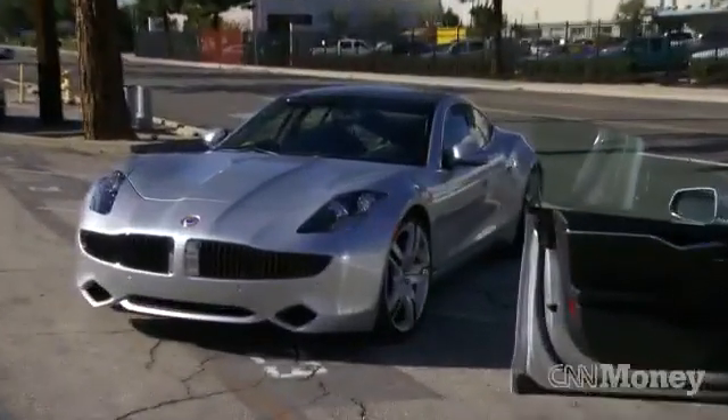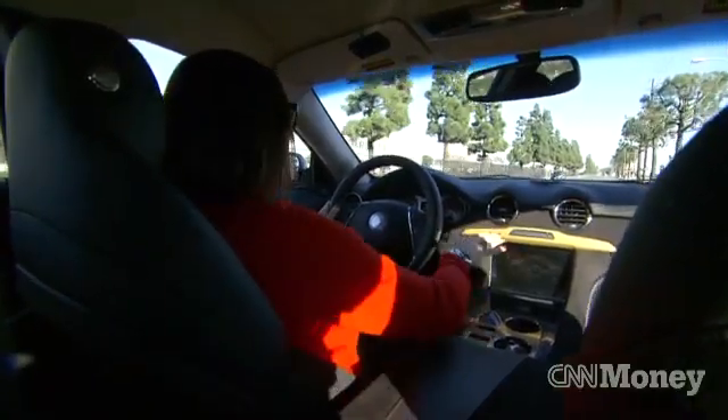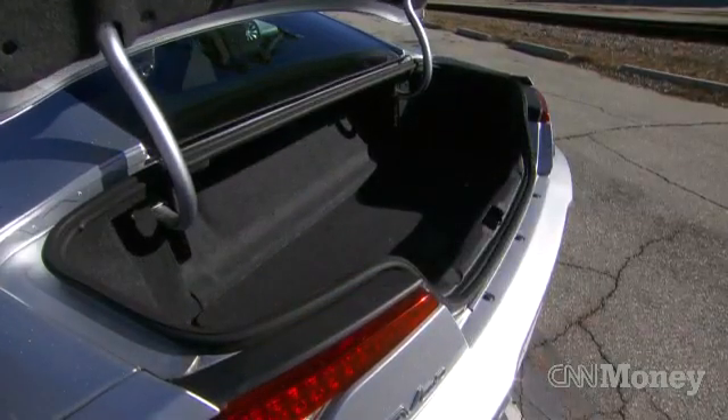Already when you get in the Fisker, it feels much heavier than the Tesla. In fact, the whole interior feels much more cramped. Battery packs run down the center tunnel, so it really creates cockpits for each passenger. The trunk only holds about seven cubic feet.